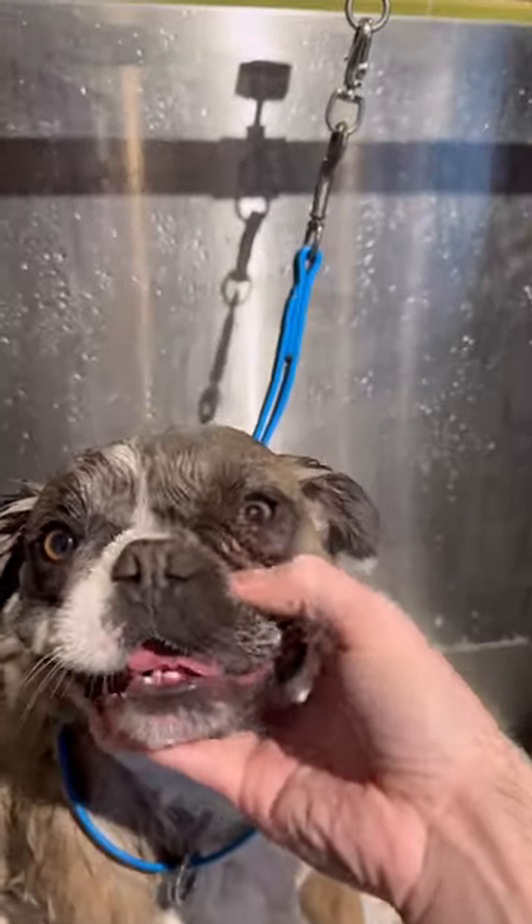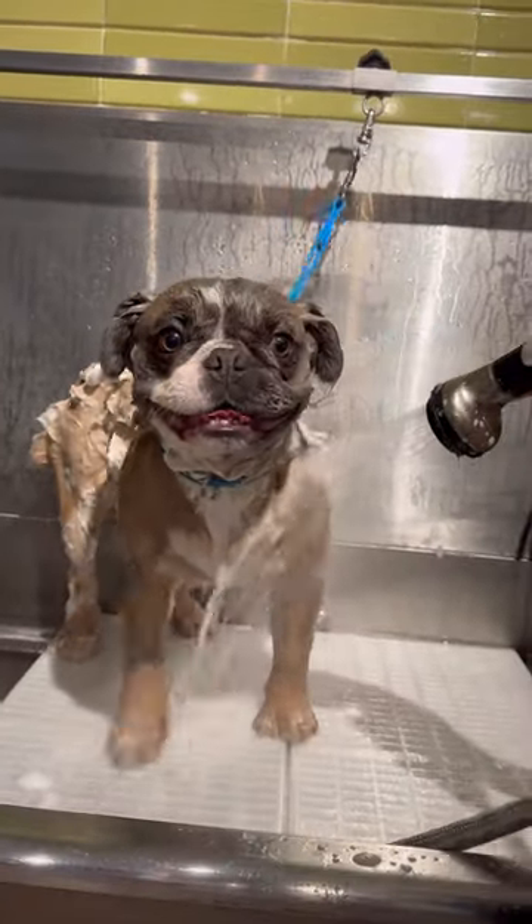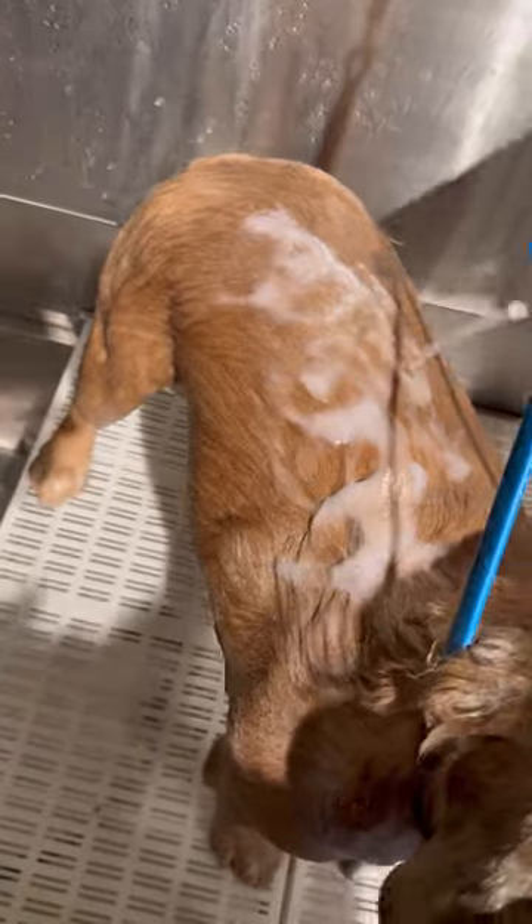When washing dogs that have folds on their faces, it's really important to get in those folds and make sure they're clean. Just like your own folds, it stores a lot of bacteria, grease, dead skin, etc. So after he's shampooed, I caramel drizzle some conditioner over his body, rinse it all off, and he's ready to go on my table.